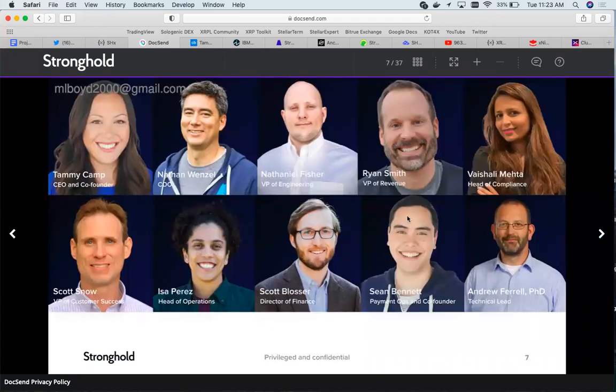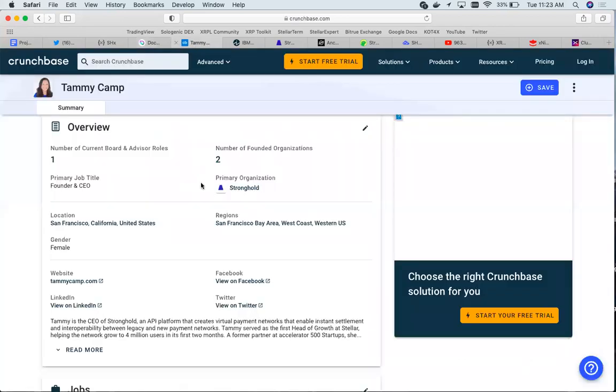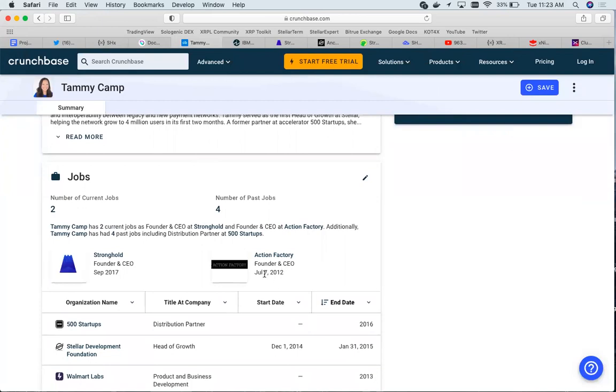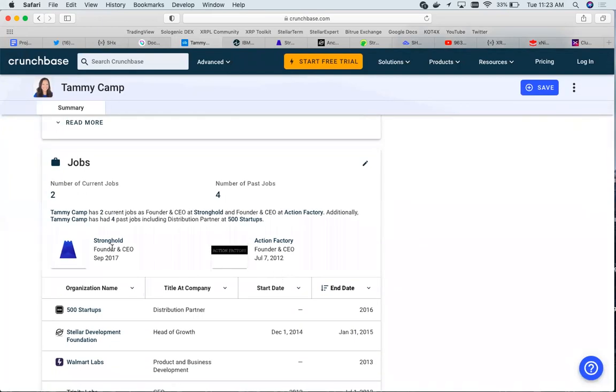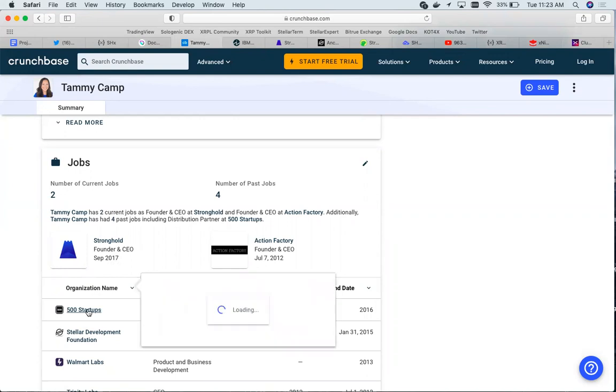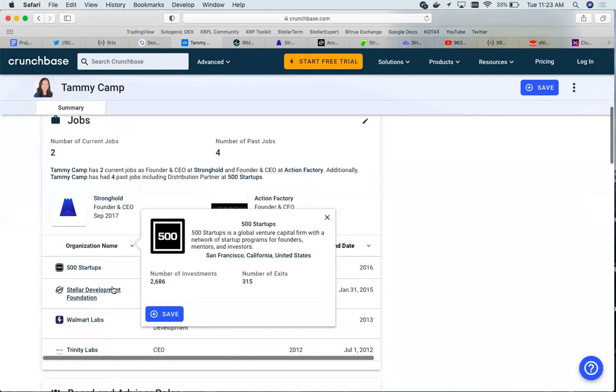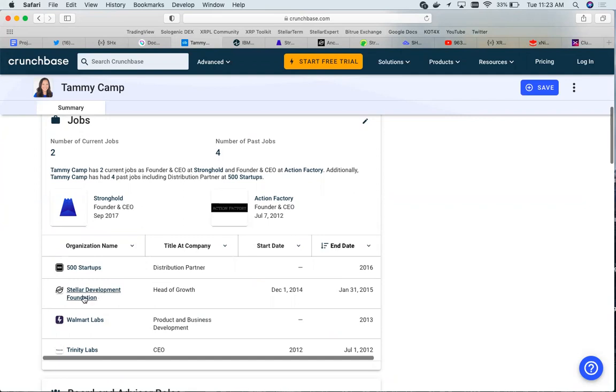Here is their leadership team. We have Tammy Camp, who is the CEO and co-founder. Tammy has quite the resume in fintech — she is the founder and CEO of Action Factory, as well as Stronghold. She was a distribution partner for 500 Startups, which is a global venture capital firm with a network of startup programs for founders, mentors, and investors, located in San Francisco. She was also the head of growth at the Stellar Development Foundation.